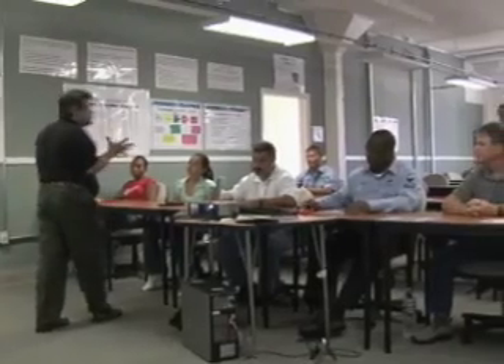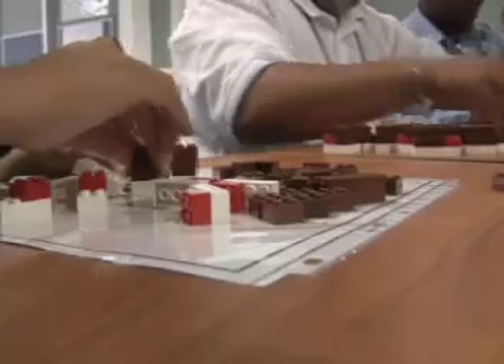The very first thing that we started to do is put people through a yellow belt class, and what that is is an awareness class. It basically gives a broad overview of what Lean Six Sigma is. They get a chance to experience some of the tools and how they work. You actually play with Legos, and the class takes quite a few Legos to play with.